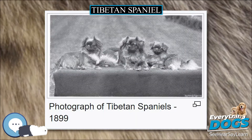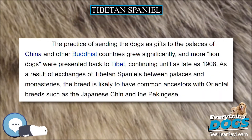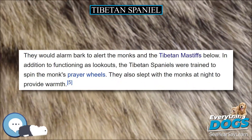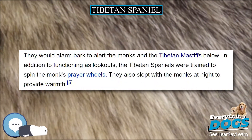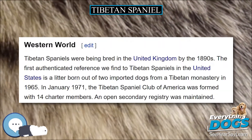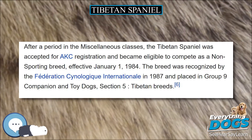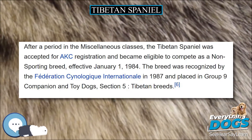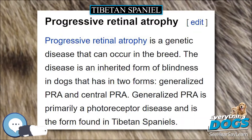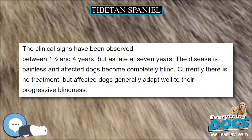The Tibetan Spaniel is a generally healthy dog with a life expectancy of 13 to 16 years. Progressive Retinal Atrophy is a genetic disease that can occur in the breed. The disease is an inherited form of blindness in dogs that has two forms: generalized PRA and central PRA. Generalized PRA is primarily a photoreceptor disease and is the form found in Tibetan Spaniels. The clinical signs have been observed between one and a half and four years, but can occur as late as seven years. The disease is painless and affected dogs become completely blind. Currently there is no treatment, but affected dogs generally adapt well to their progressive blindness. The earliest clinical sign of progressive retinal atrophy is night blindness.